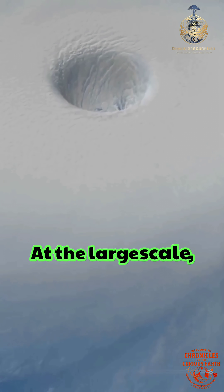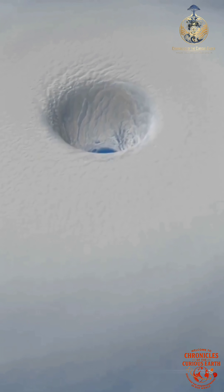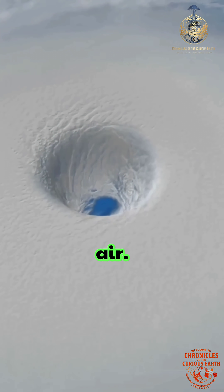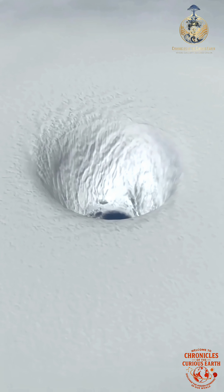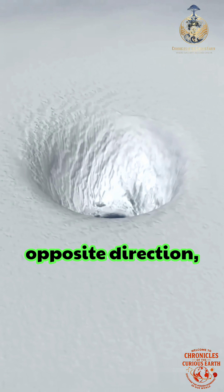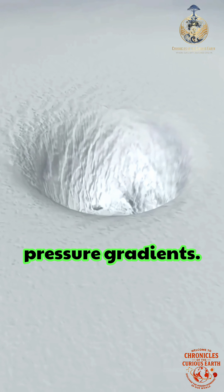At the large scale, hurricanes rotate counterclockwise in the northern hemisphere due to the Coriolis effect, a result of Earth's rotation shaping moving air. But within the storm's eyewall, smaller vortices form, known as mesovortices, and some of them spin in the opposite direction, created by intense wind shear and pressure gradients.